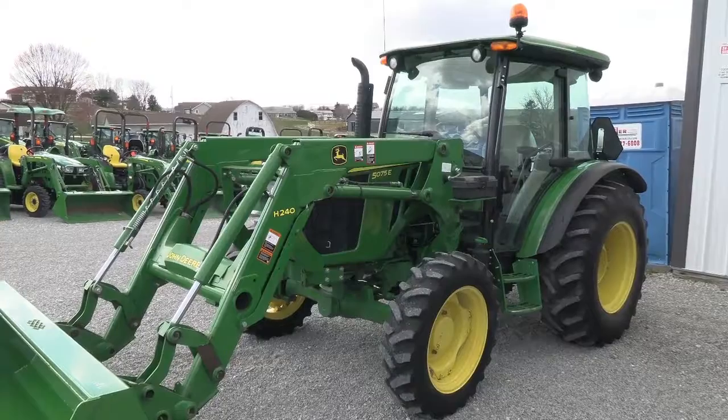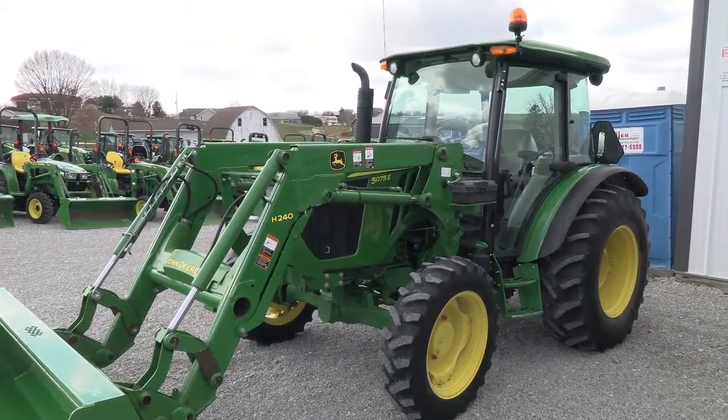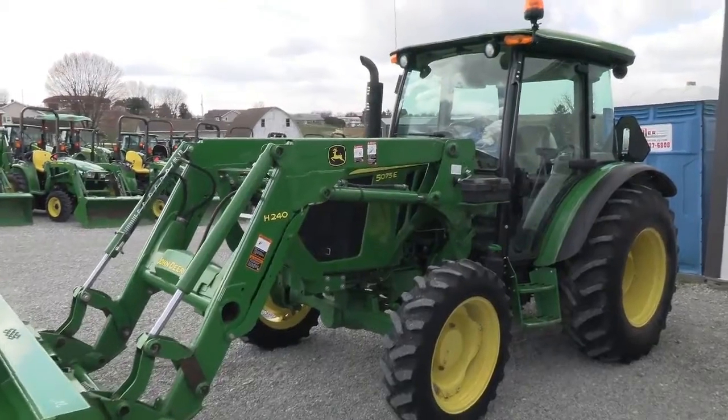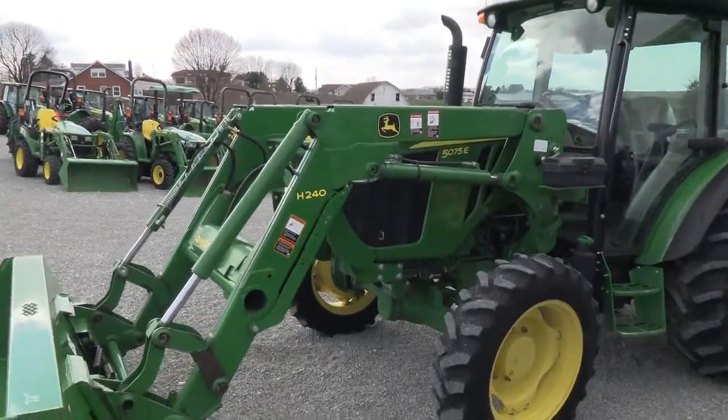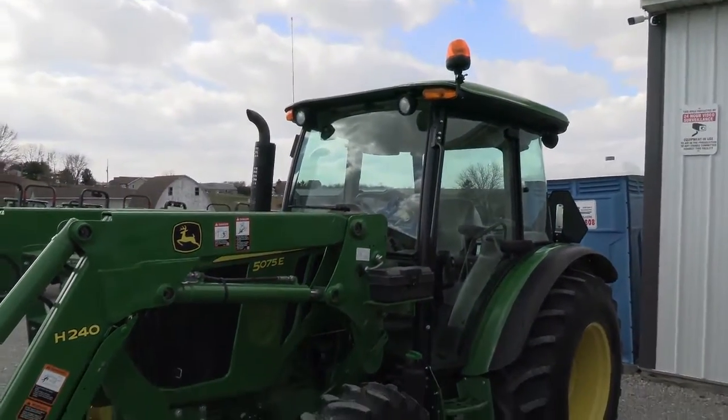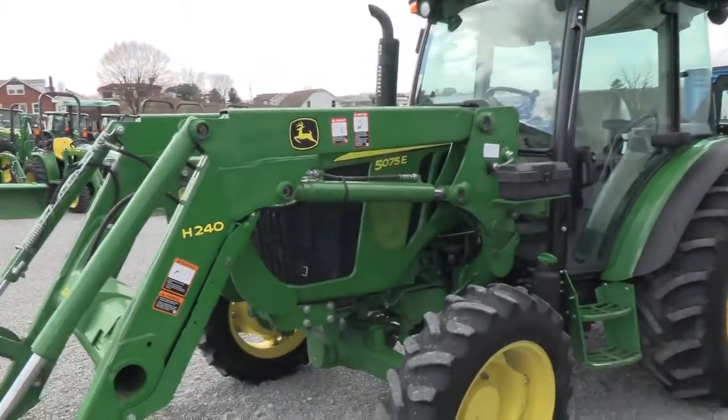Today we are showing you a 2017 John Deere 5075E tractor. It's a four wheel drive tractor with cab heat and air, and has a John Deere H240 quick attach front loader. The tractor has 73 horsepower and just over 1100 hours on it. It's a local tractor that just came in.